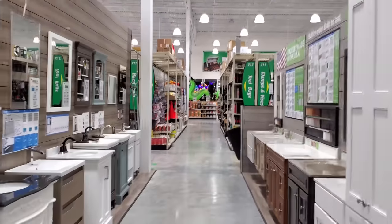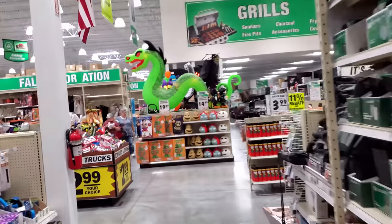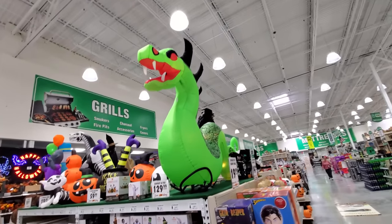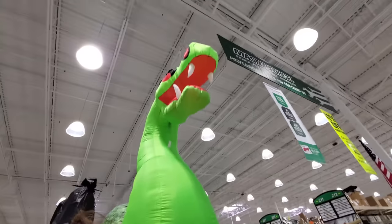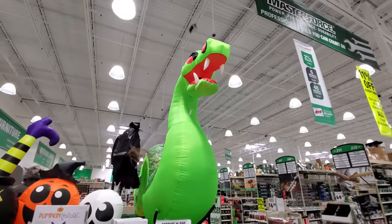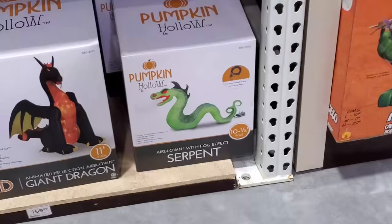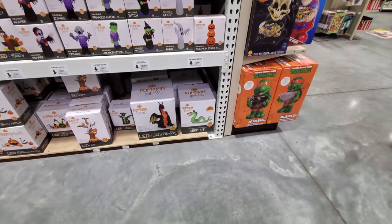Inflatables! It looks like we got some animatronics — I'm getting excited already. Right out of the box we got a giant sea serpent. Look at him, he's like Nessie the Loch Ness Monster. He actually is a sea serpent, and he has fog with him too — although of course he's not fogging right now. It looks like there's a little hole in his mouth; that must be where the fog comes out. That looks awesome. It's called the Pumpkin Hollow air-blown with fog effect serpent.